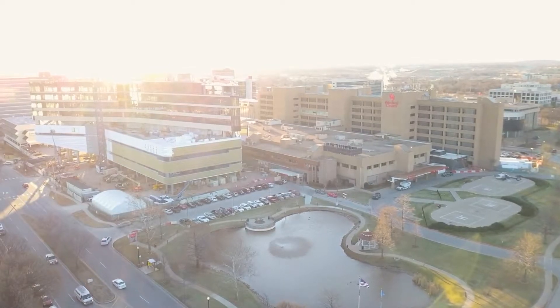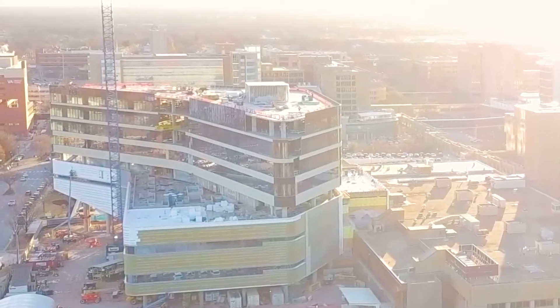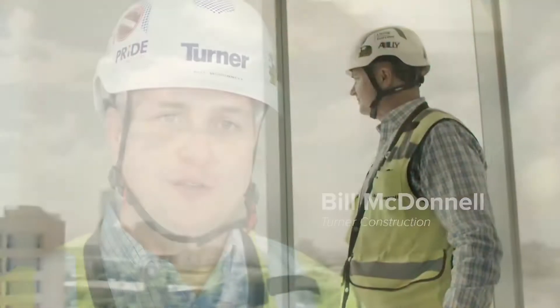When it would have been easy to give up on the dream, Chris somehow got the fire to burn hotter. This is what our new patient rooms look like. It's incredible now to see the pieces come together. To build an iconic building like this here in the middle of the medical center is just incredible. Changing the skyline of a city is not something that everybody gets to do every day.